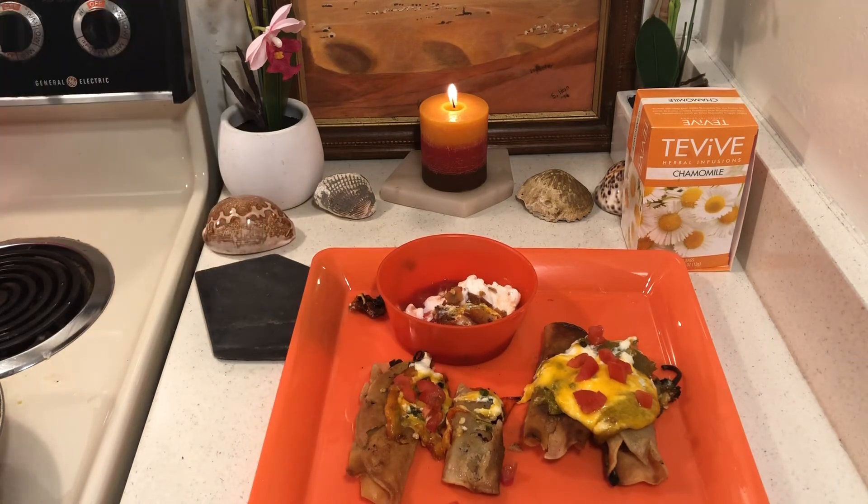I think this is a key to getting rid of the carbs — just get good food that doesn't really need a carb. God bless you all!